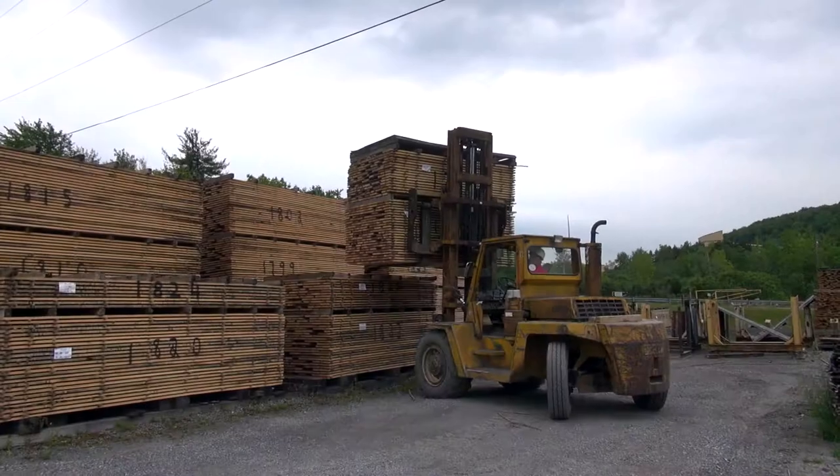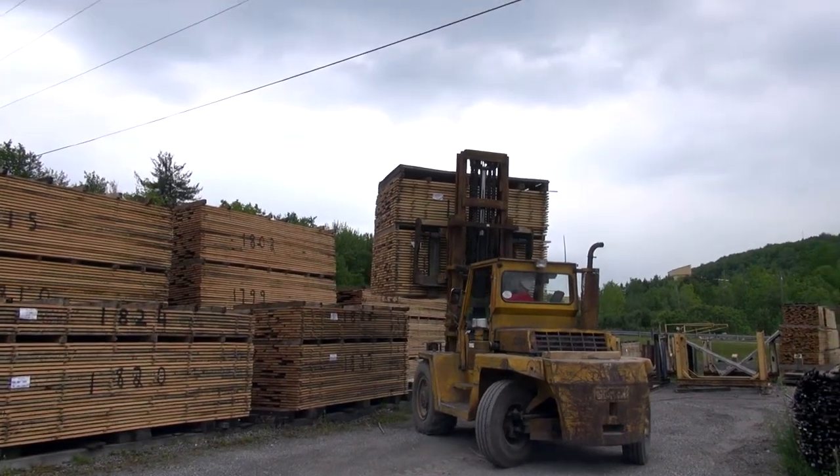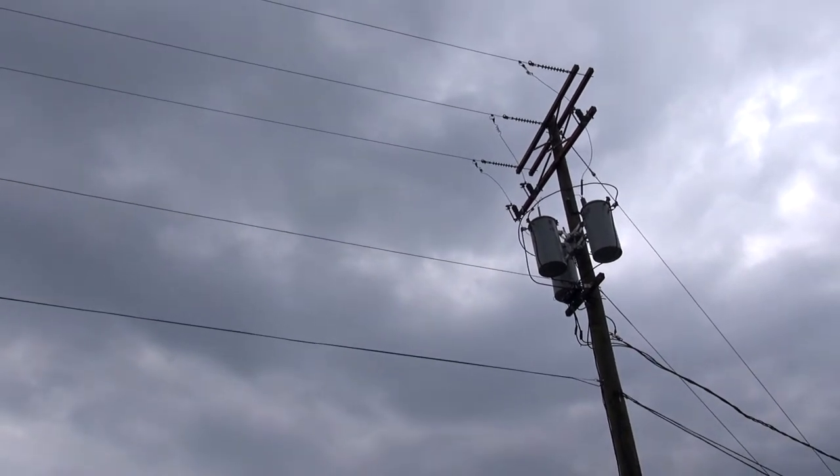Finally, be aware that there are overhead cables when working in the air yard. It is possible to hit these cables if your load is high in the air, so keep your load low to the ground. Keep these tips in mind and you'll have success driving a forklift here at Walker Lumber Company. Good luck.